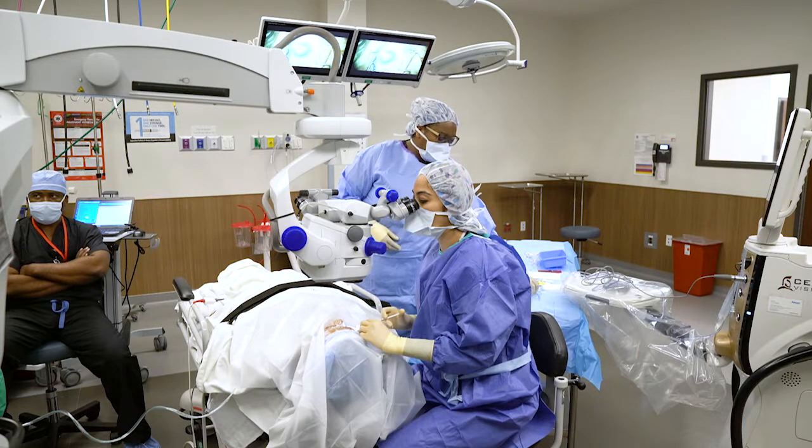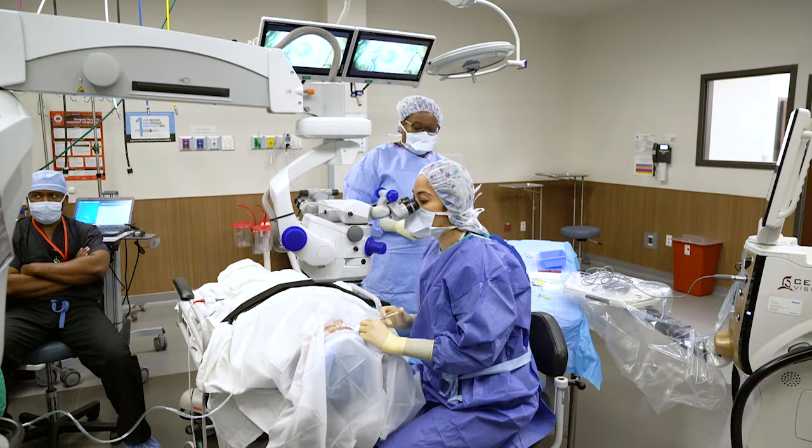Cataract surgery is currently the most commonly done surgery in America. It has evolved greatly from when it was first introduced, and it is a minimally invasive procedure. The whole procedure in most cases takes less than 30 minutes to perform, and patients can all leave the same day as the surgery.